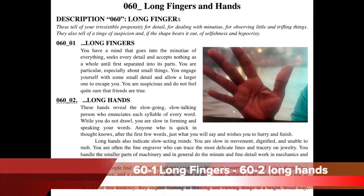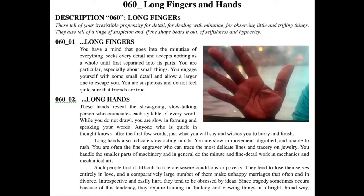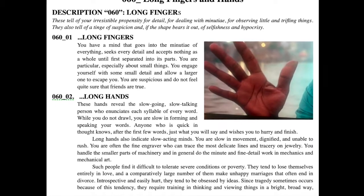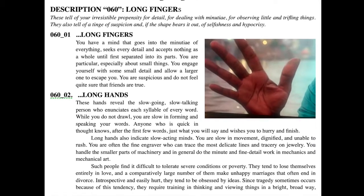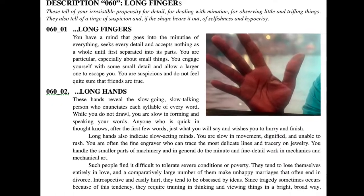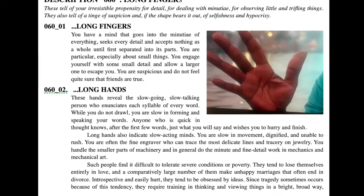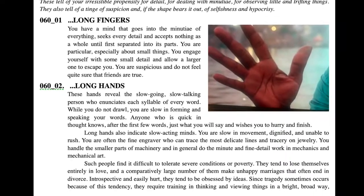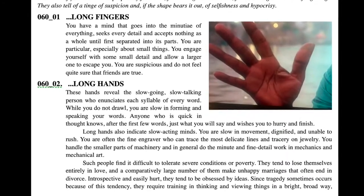To keep the video short, I decided to post a text — all you have to do is stop the video to read it. The interpretation of 60-1 and 60-2 is standard for anybody with this feature. Short fingers interprets people that anger very quickly. You can see here that Morgan Freeman's fingers are very long with a very long hand.